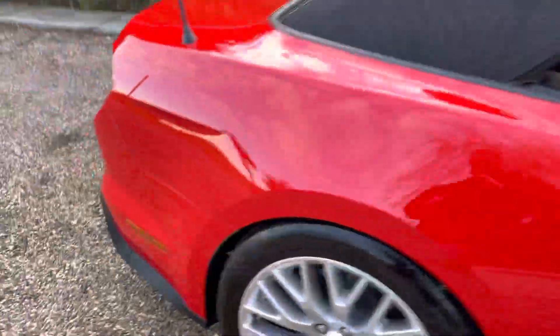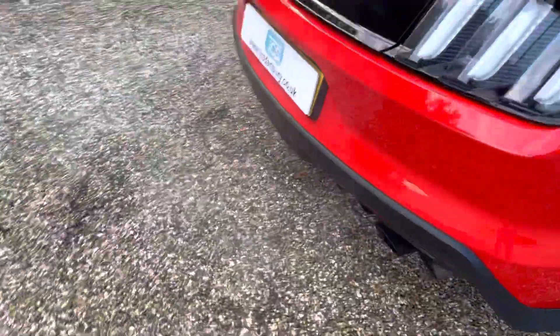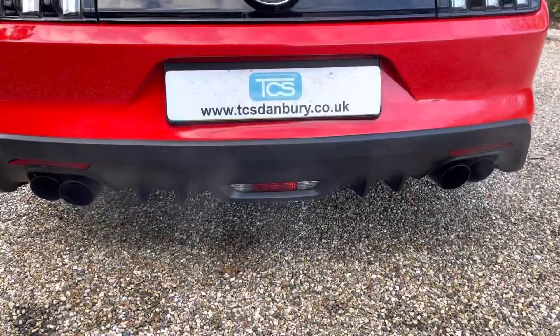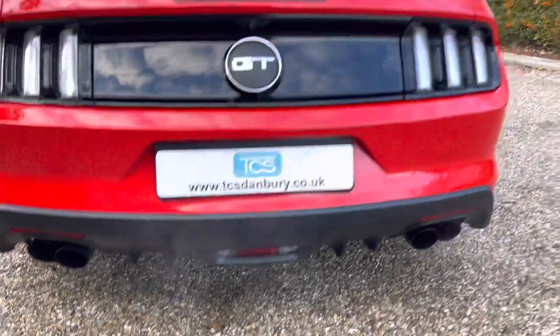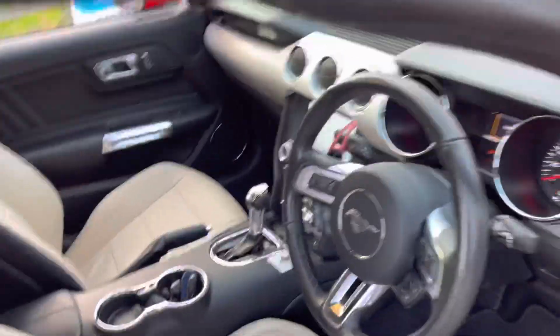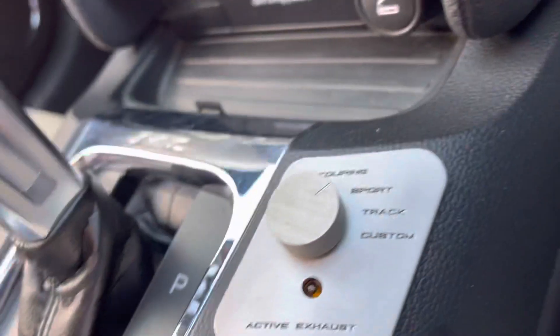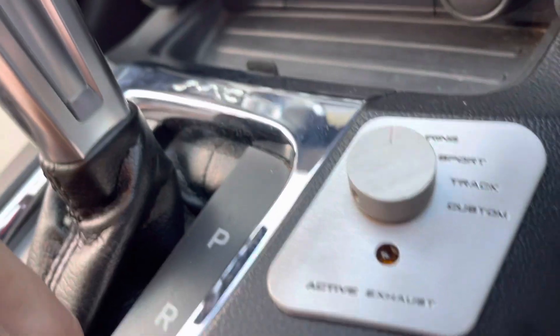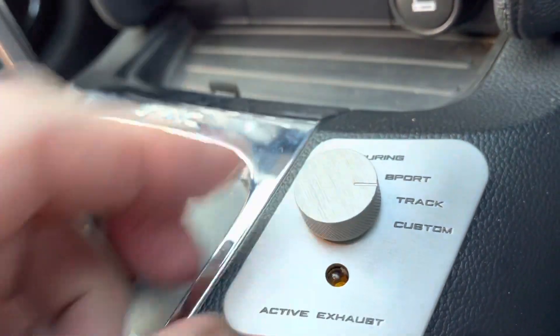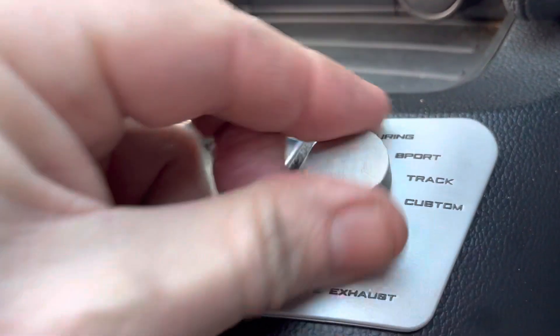The exhaust — the exhausts have got butterfly valves, so if you'd like to have it quieter you can shut them off. The options are on the gear lever: we've got standard, sport, track and custom.